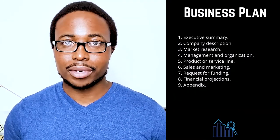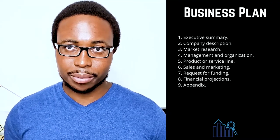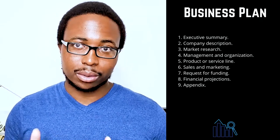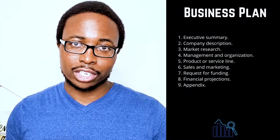Six: sales and marketing. A marketing strategy cannot be approached in a single way — your strategy should evolve and change to meet your specific requirements. This section's goal is to describe how you plan to attract and retain customers and how a sale will take place. Make sure to thoroughly describe your entire marketing and sales strategy, as this section will be referred to later when making financial projections.